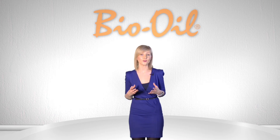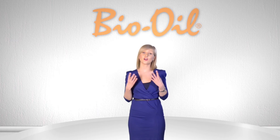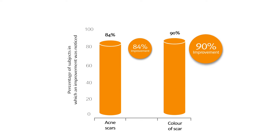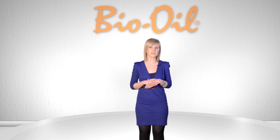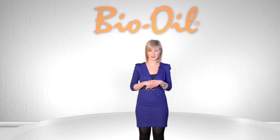Here at Bio Oil, we are committed to obtaining objective facts about its efficacy via ongoing clinical trials, which show that 84% of people saw an improvement in the overall condition of their acne scars, and 90% saw an improvement in the colour of their scars and general redness. Overall, skin became brighter. It's important to note that Bio Oil is not an acne treatment, but once the acne has cleared up, it can help improve the appearance of scars left from blemishes.